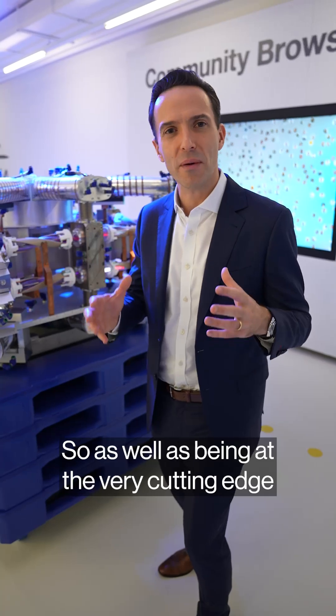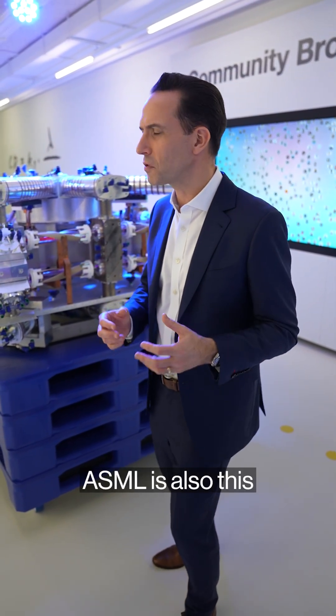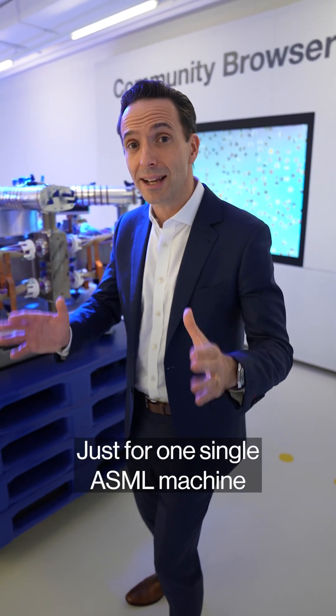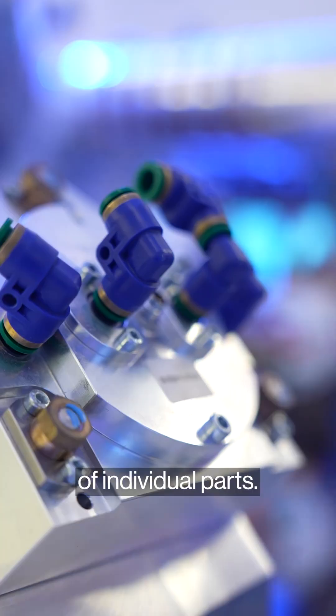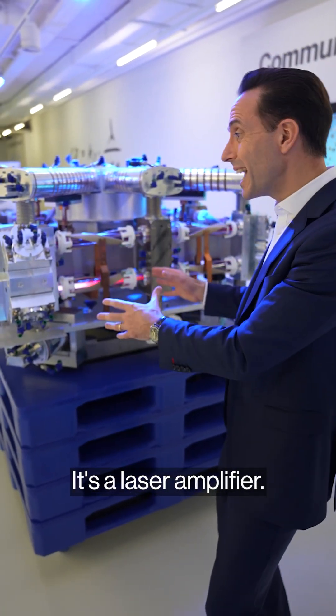As well as being at the very cutting edge of the global chip ecosystem, ASML is also this incredible supply chain operation. Just for one single ASML machine, they depend on about 1,000 different suppliers, companies feeding hundreds of thousands of individual parts. This is one module — it's a laser amplifier.